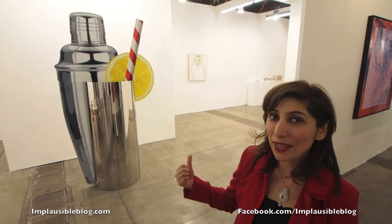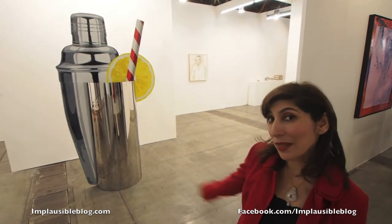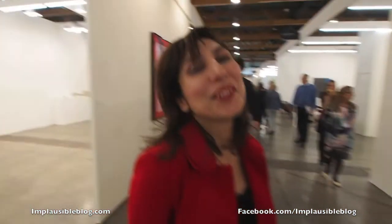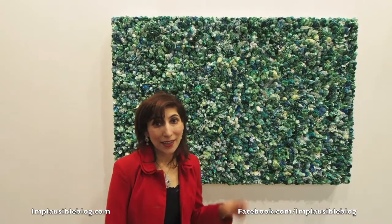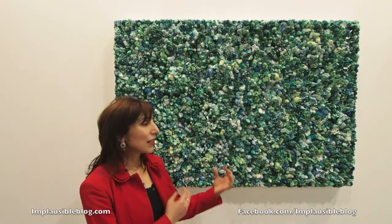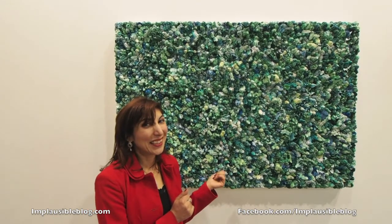Walking around the exhibition centre we're quite thirsty now. We've come across this piece by Katherine Andrews — might take a sip, but it's too high. This is by the artist Xu Zhen, it's oil on canvas. It looks so delicious, a bit like icing, but I feel like eating a cake now.